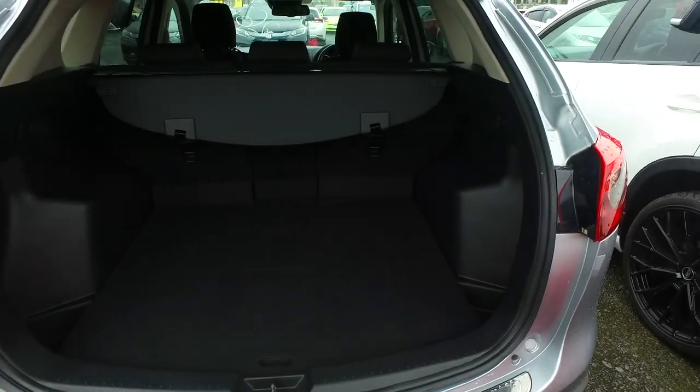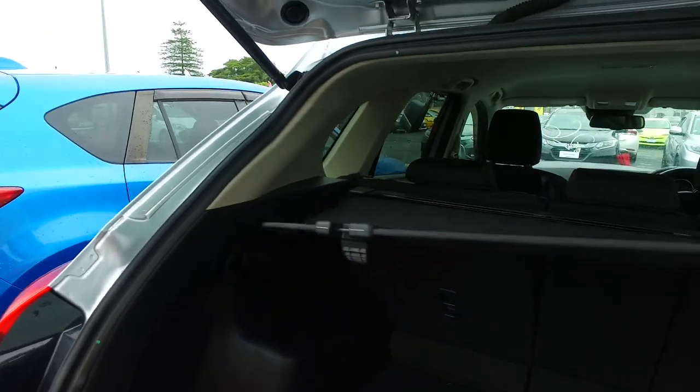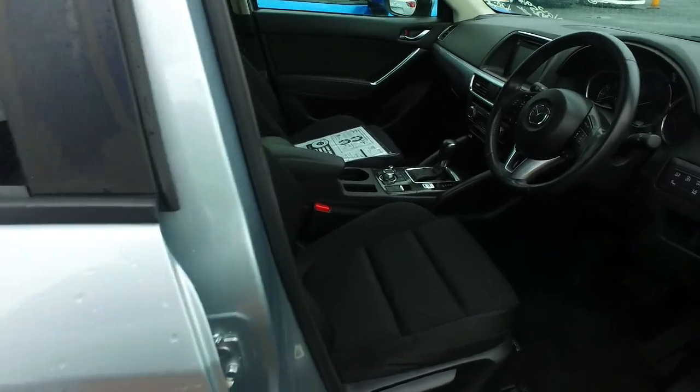Plenty of space in the back of these things — parcel tray there as well. Skyactiv technology in this one, so you've got cheaper fuel and more power compared to its non-Skyactiv counterpart, with stronger, more structural rigidity through the chassis.